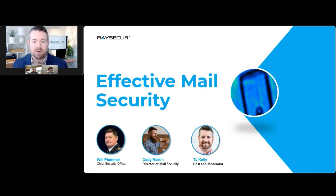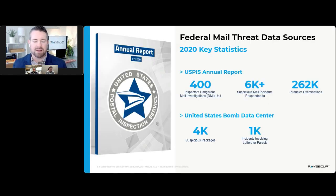A quick introduction: if you're not familiar with RaySecure, we are world leaders in mail security, experts in mail threat detection and real-time analysis and support. I'd like to bring in Will, our Chief Security Officer, to take us through an introduction on mail threat data sources and statistics.